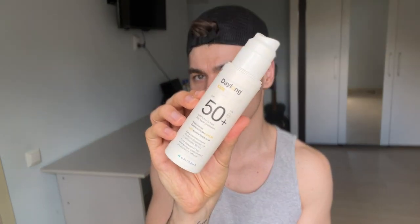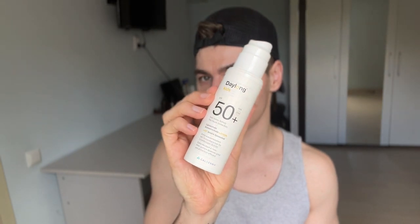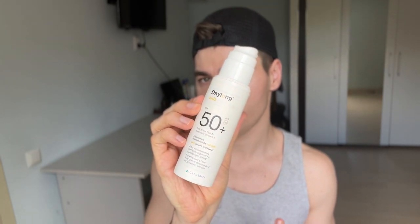I'm going to use the Daylong Kids sunscreen. It has very high protection — very high UVA protection, I think a UVA-PF of 35 if I'm not mistaken. I'll use about one pump, maybe a pump and a half. It's slightly greasy, but nothing major.